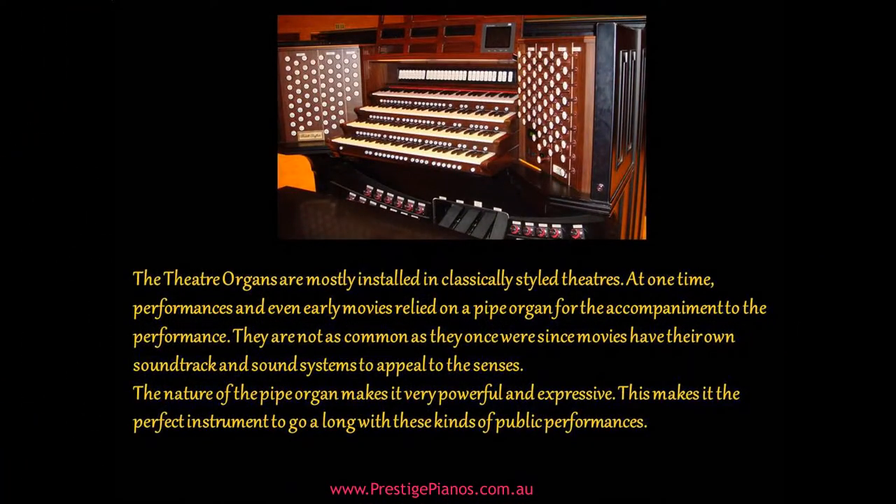Theater organs are mostly installed in classically styled theaters. At one time, performances and even early movies relied on a pipe organ for accompaniment. They are not as common as they once were, since movies now have their own soundtrack and sound systems to appeal to the senses.